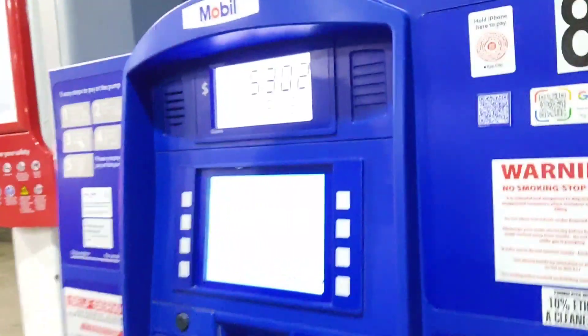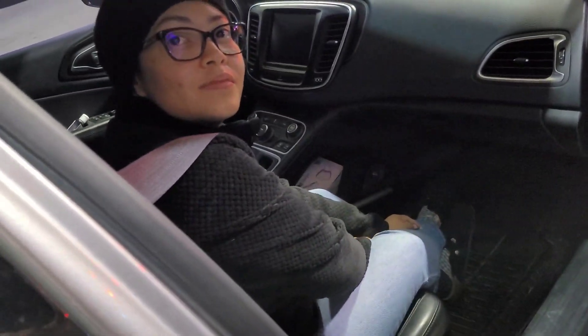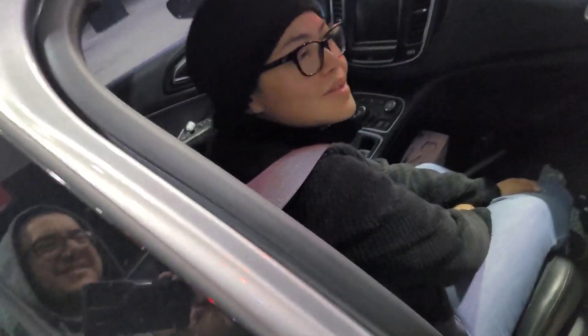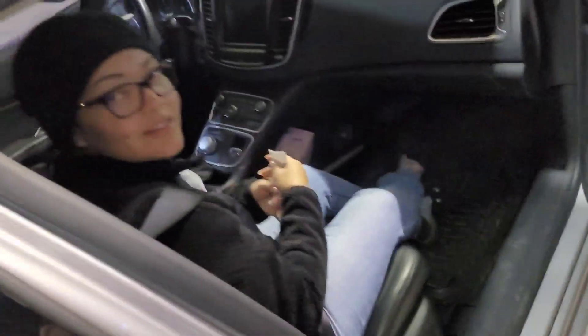Okay guys, we came to the gas station and put some gas in — $53. I normally just put $20, it doesn't fill it up. But my wife paid for my gas, thanks babe! She paid for mine yesterday too, so yeah. Okay guys, we're gonna go home now and I think that's it for today's vlog. We'll see you guys another day here at Jessie World.